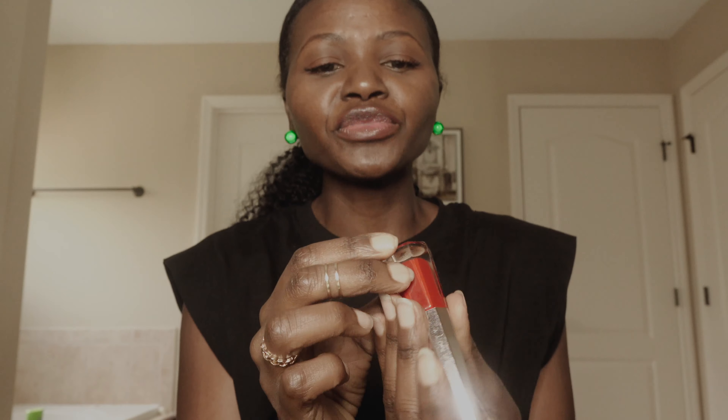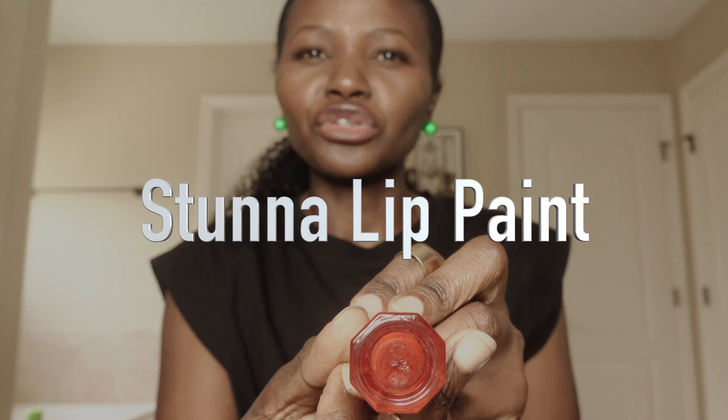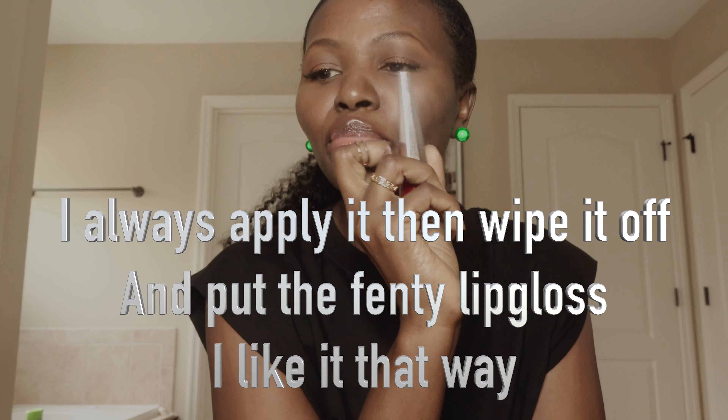We also have this one from Fenty Beauty — the Stunna Lip Paint. I think it went crazy when it came out. It's really good but not something I would buy again. Something I would definitely buy again is the Kylie Jenner one — or the Ruby Woo by MAC. I love Rihanna but those are my top picks.